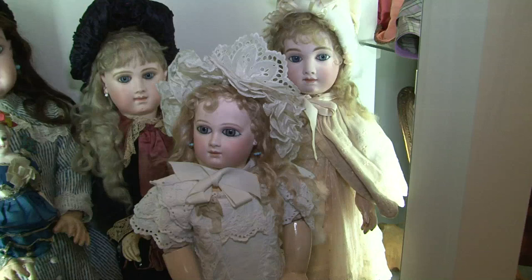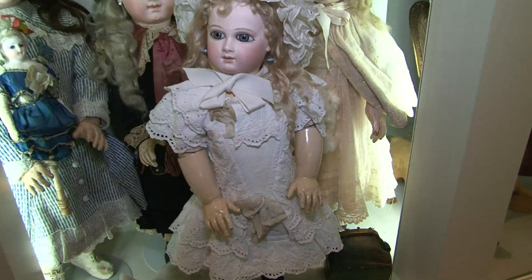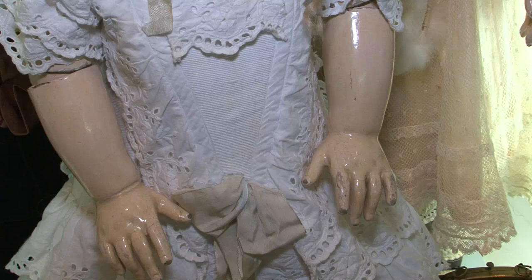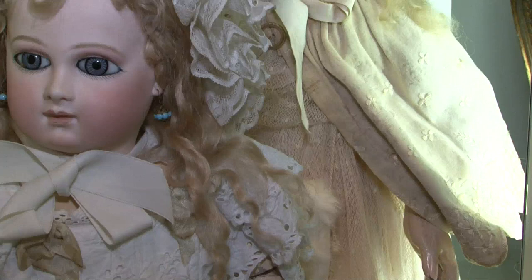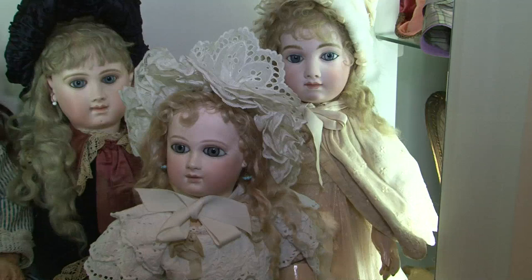Jumeau also produced their composition bodies — they were one of the few manufacturers who did everything in-house. Many other manufacturers had their heads produced at other factories. This one is the product of the Jumeau factory from head to toe. Jumeau entered a lot of competitions and won many gold medals; you can sometimes tell the age of the doll by how it is marked, as he would mention his gold medals in trademarks. These early dolls are usually only marked with a size number on the back of the head and are divided into two series: the first series with very low numbering, and the second series with higher numbering.